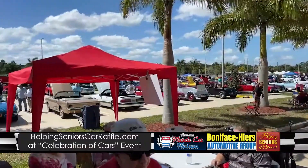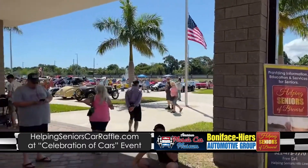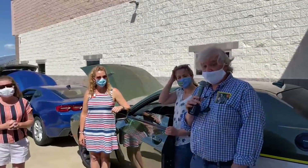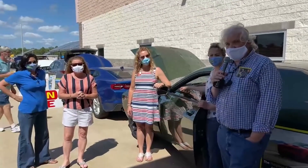This is for the Cape Canaveral Antique Auto Club. And while we may not be antiques in terms of the cars here today, we have four brand new cars from the great A.J. Hyers dealerships because they're all part of the Helping Seniors car raffle. We have some of our great friends of Helping Seniors right here.